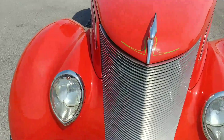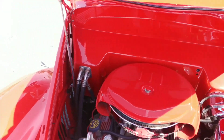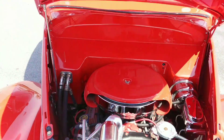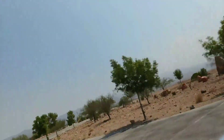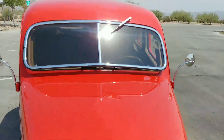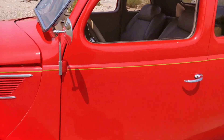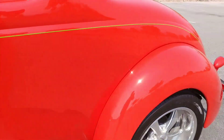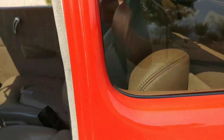Under the hood, this thing is gorgeous too — all show and all go at 345 horsepower, and very well done. This front window pops out, which is pretty cool. All the brightwork on this thing is gorgeous too. When you see the pictures of the undercarriage, you'll agree there's some serious money put into this car. We've got the air suspension on the car, which sits right behind the driver's seat — pretty easy to get to.